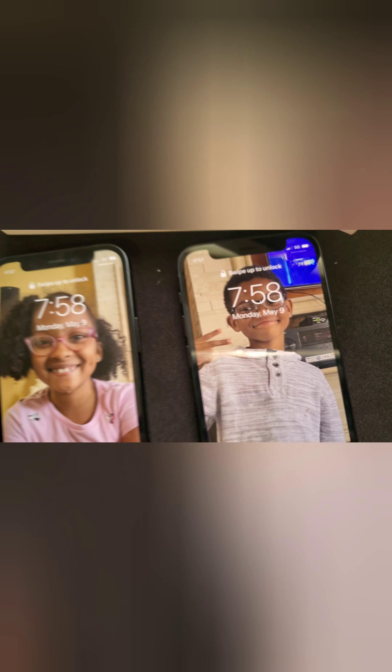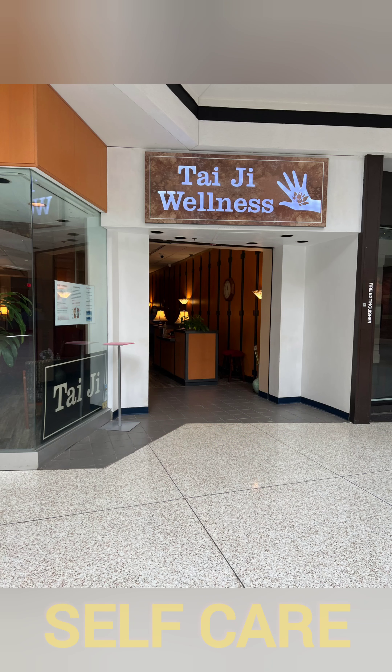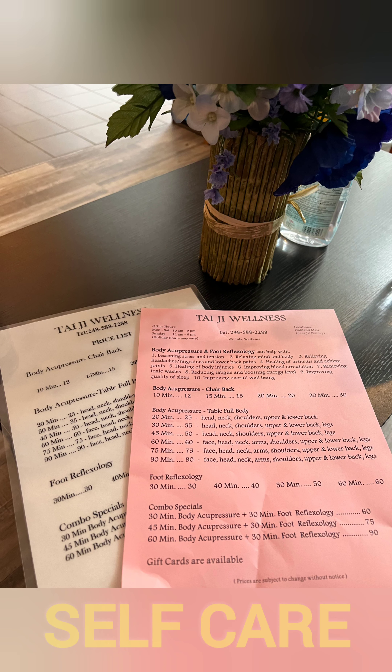Jesse and Jessica got phones for Mother's Day - what a gift! I also posted the benefits of the body acupuncture and foot reflexology I got for Mother's Day. So amazing, can't wait to go again.